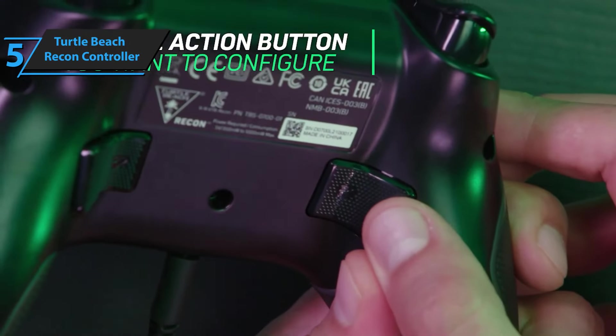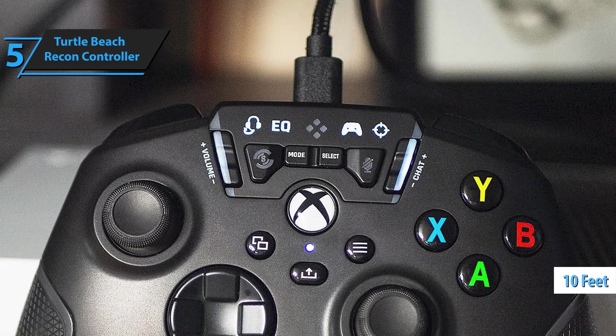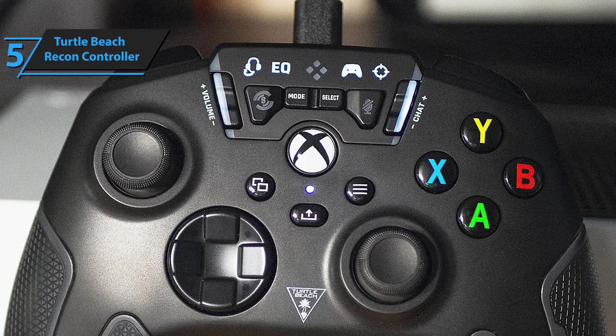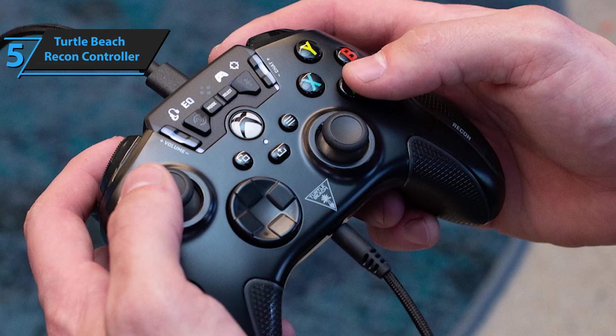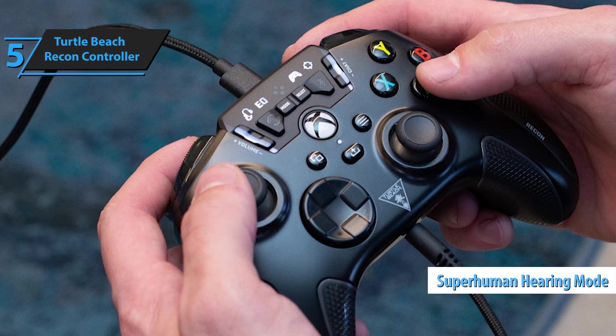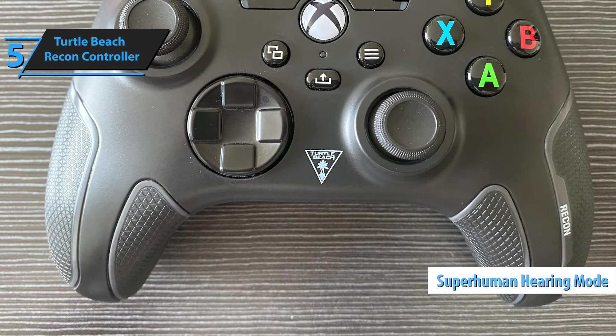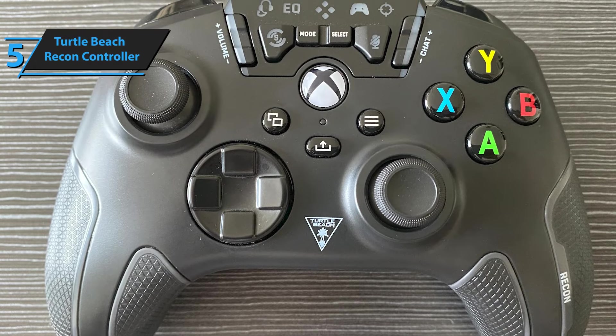While users have to get used to the wired connection, the 10-foot, 3-meter cable is long enough for most rooms and features a durable braided finish. Extra buttons on the controller offer various modes, allowing gamers to adjust their aim and sound settings on the fly. The Recon Controller also features a superhuman hearing mode, designed for enhanced surround sound during online shooters, as well as the ability to switch between multiple audio modes.